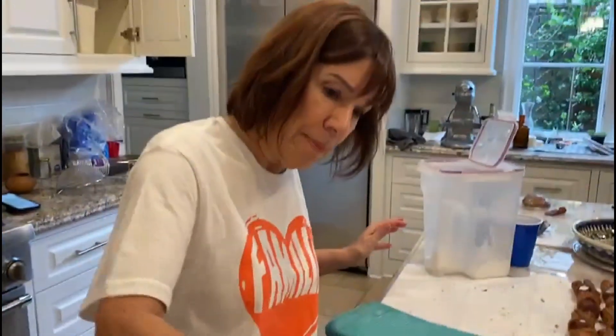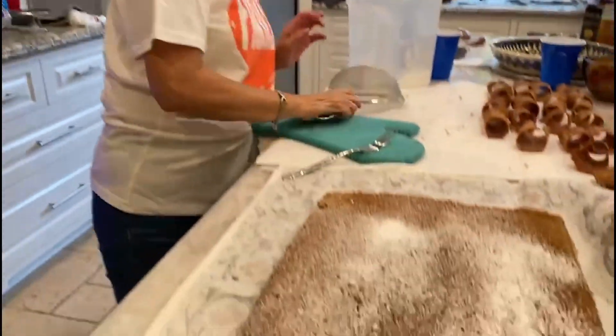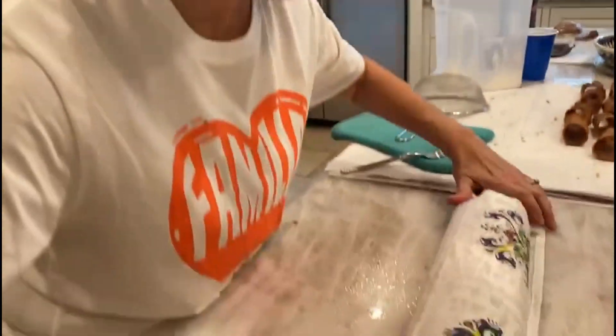I only do this so that the paint — so that the towel doesn't stick to the paint any more than it automatically does. Now are you going to roll it? Uh huh. And you don't put any filling in it? We will — we'll unroll it and fill it.